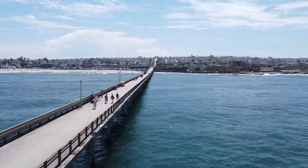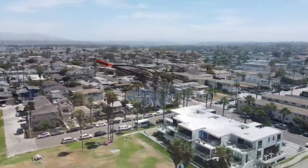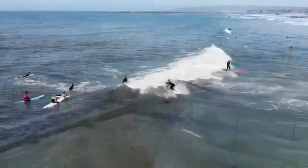This pier you can still actually skateboard and ride bikes on — it's a pretty chill atmosphere. That parking lot right there is free, so don't pay for parking. There's another parking about a block away in front of the lifeguard tower.